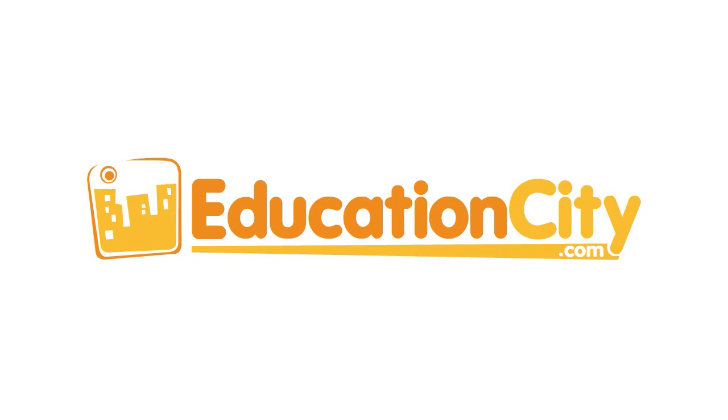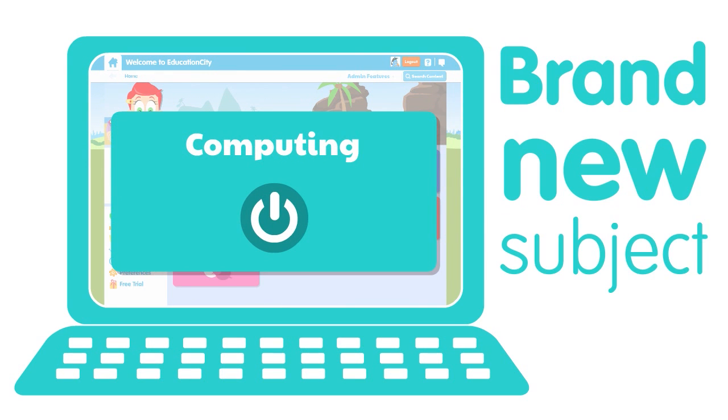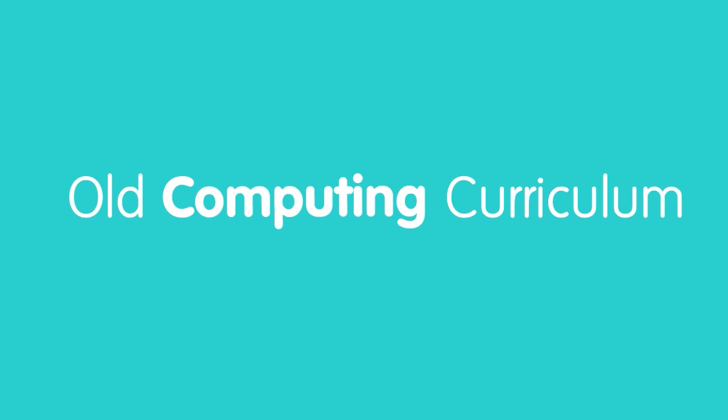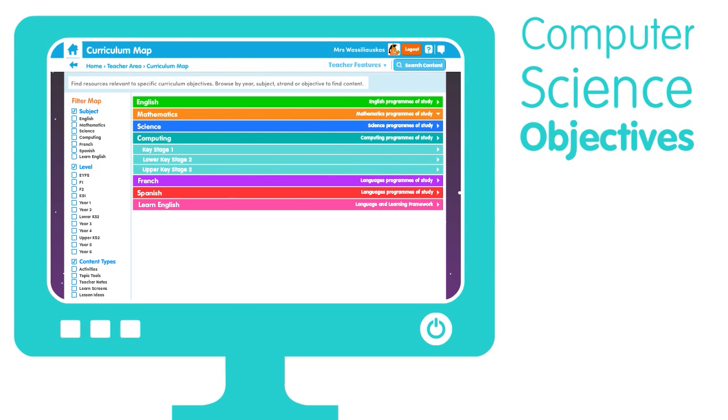Education City presents Computing. Computing is a brand new subject for Education City. For schools, it replaces the old ICT curriculum, and the biggest difference you will find is the introduction of computer science objectives.